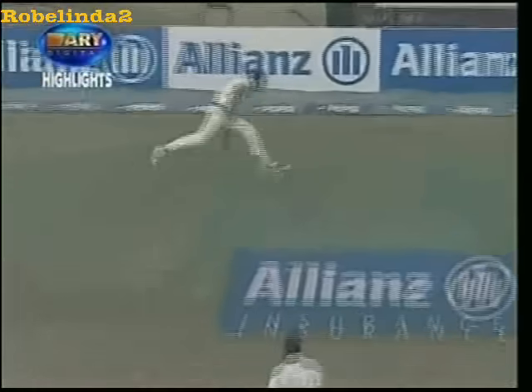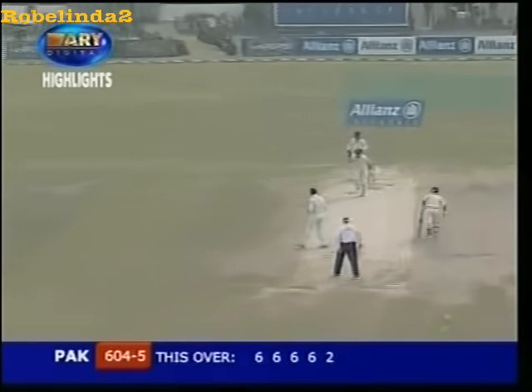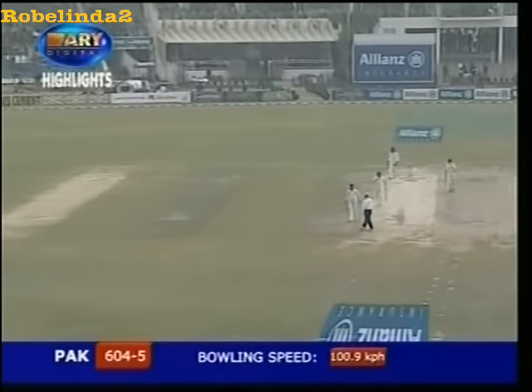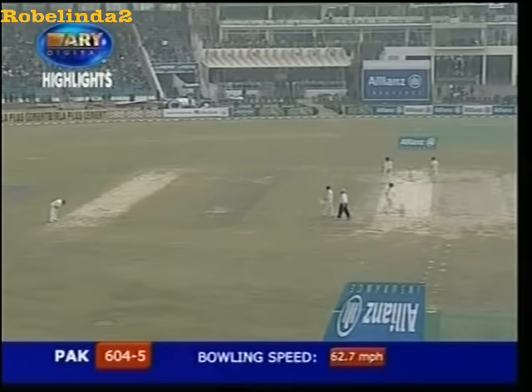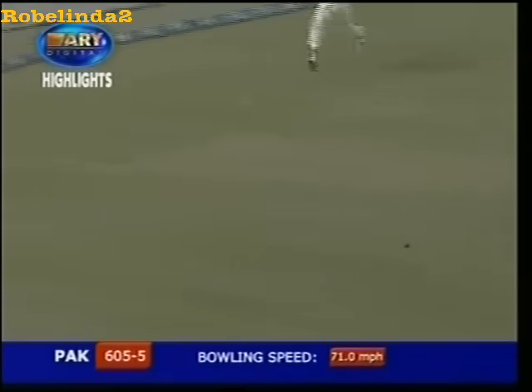One more ball to go. Shahid Afridi on 89. 27 runs off the over — the second most ever runs hit in one over in international Test match cricket. Six or five for five. That's gone in the air, in the gap, and for four.